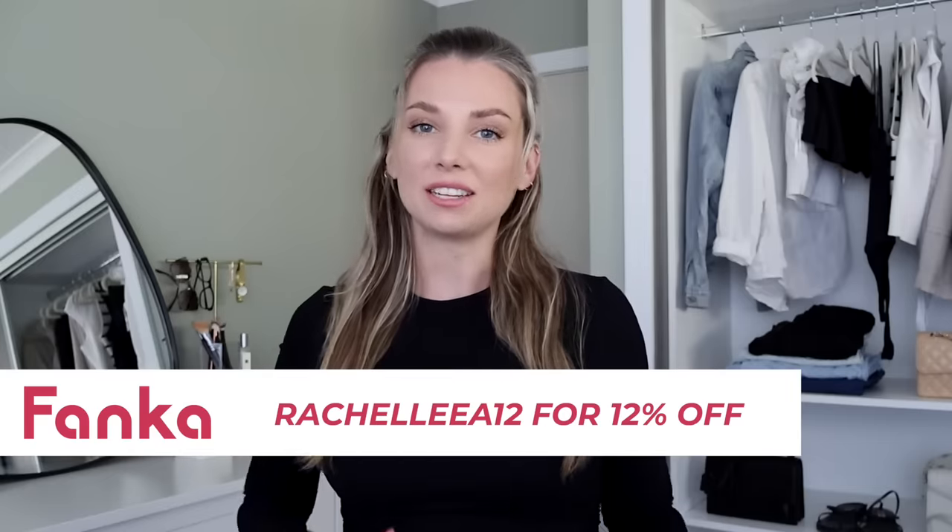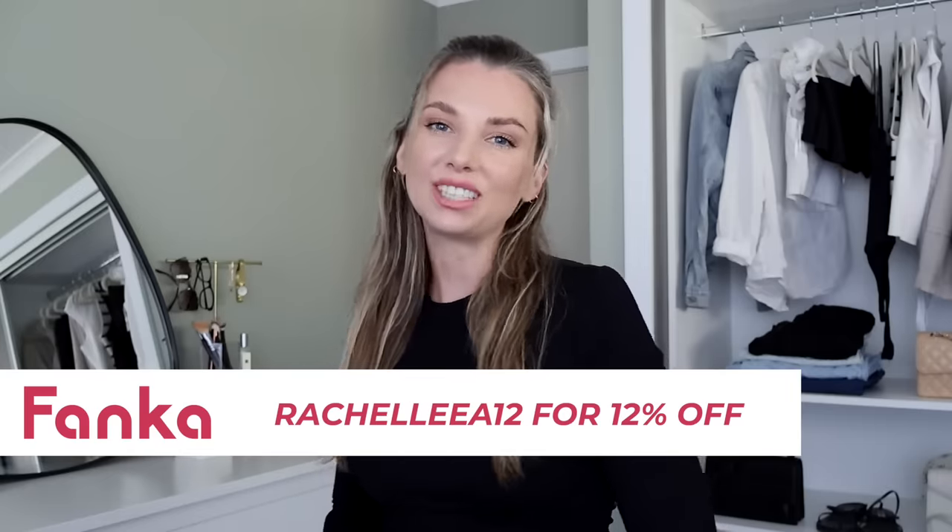I have a coupon code for you and a link in the description. Please click that link — it supports my channel when you do — and go check out what Fanka has to offer.